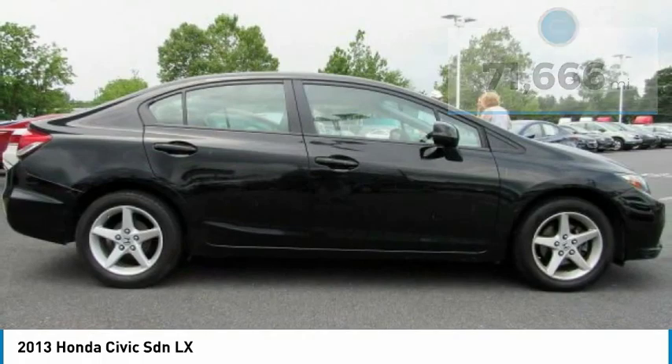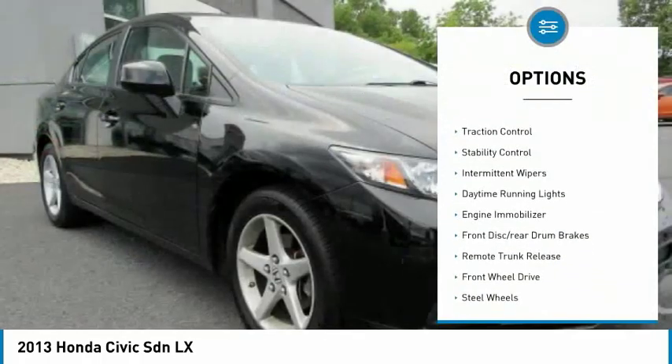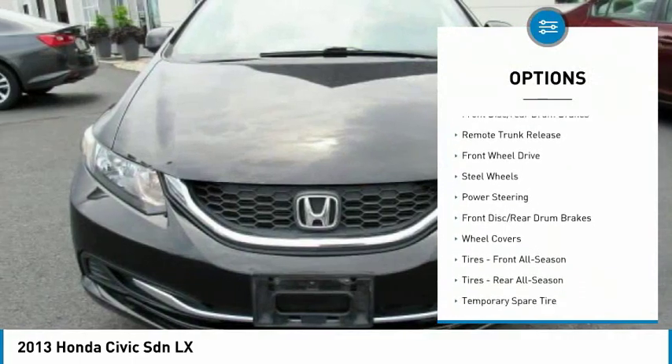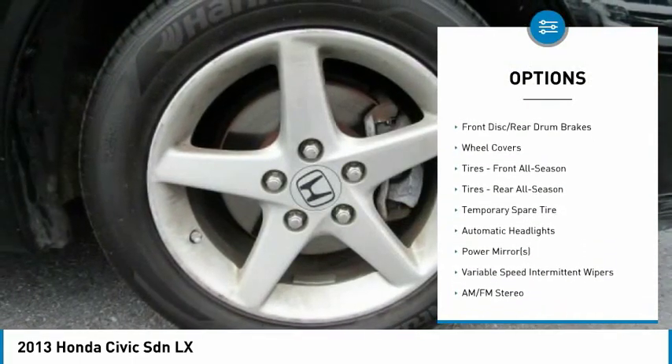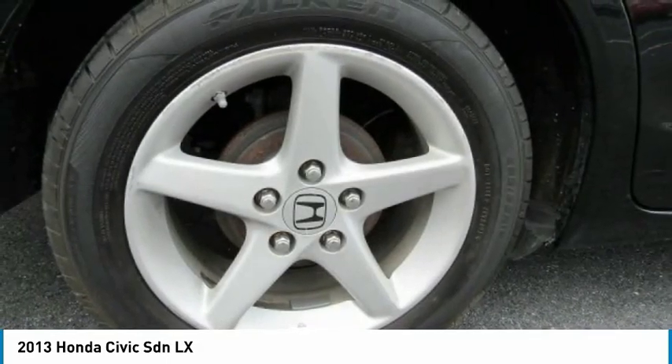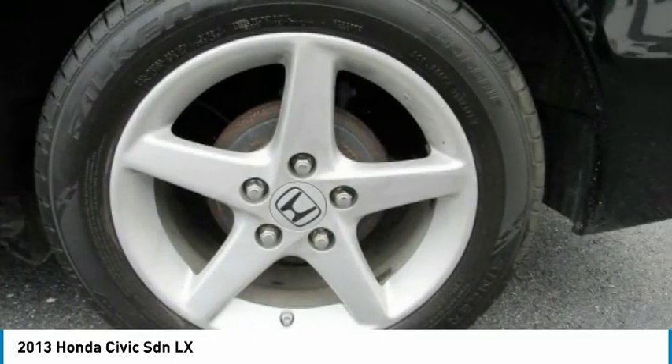Here are some of this vehicle's great options: Brake Assist, Traction Control, Stability Control, Intermittent Wipers, Daytime Running Lights, Engine Immobilizer, Front Disc Rear Drum Brakes, Remote Trunk Release, FWD, and Steel Wheels.